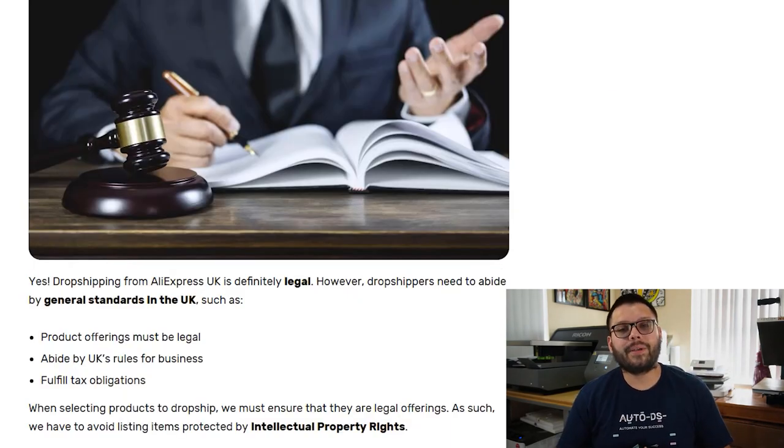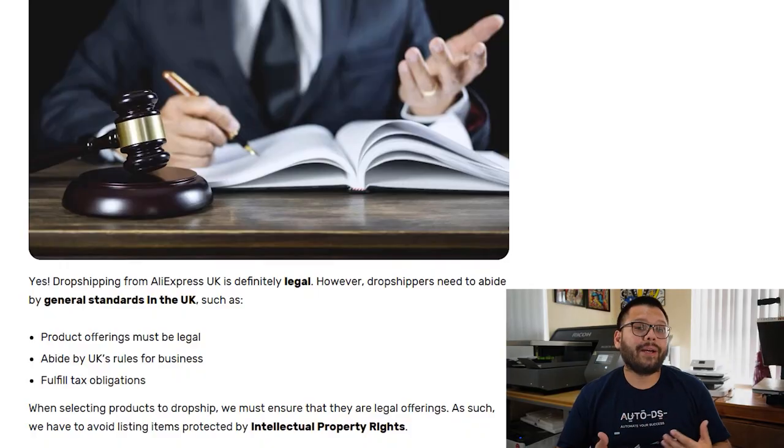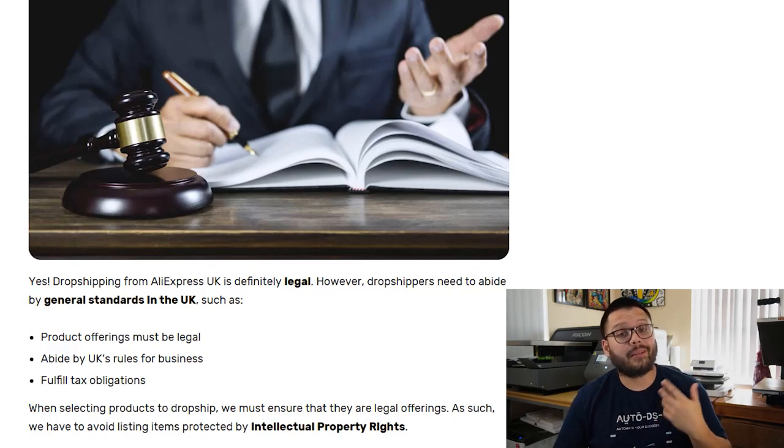You also want to make sure that you abide by the UK's rules for business. Since your dropshipping store will be located in the UK, it'll be under UK jurisdiction, so you want to closely abide by the UK e-commerce rules. If you want more information on that, make sure to check out the description down below. Another thing to keep in mind is fulfilling your tax obligations — having a dropshipping business in the UK means it will be governed by taxes, so always make sure you're up to date with things like income tax, VAT taxes, and customs duty.